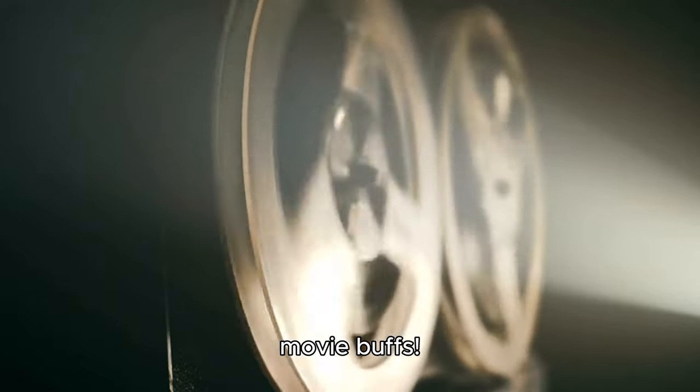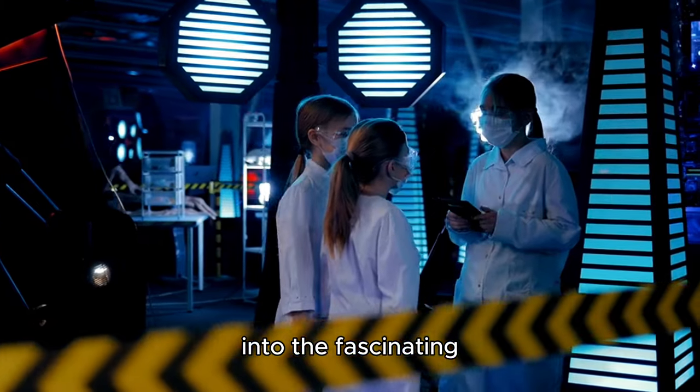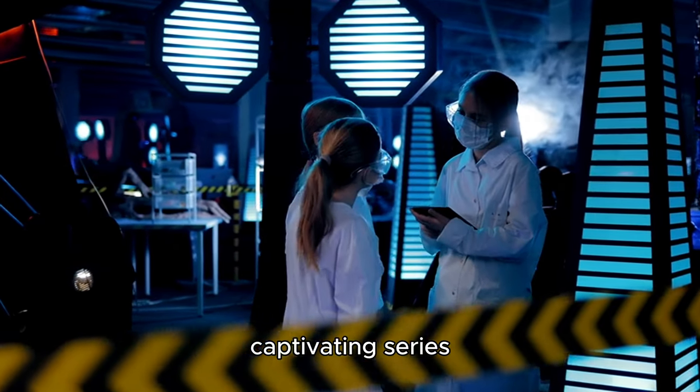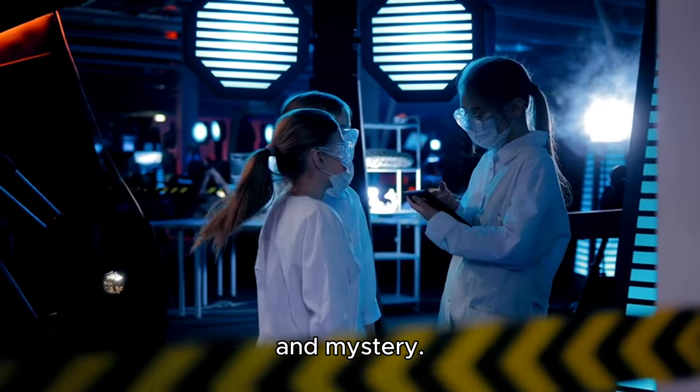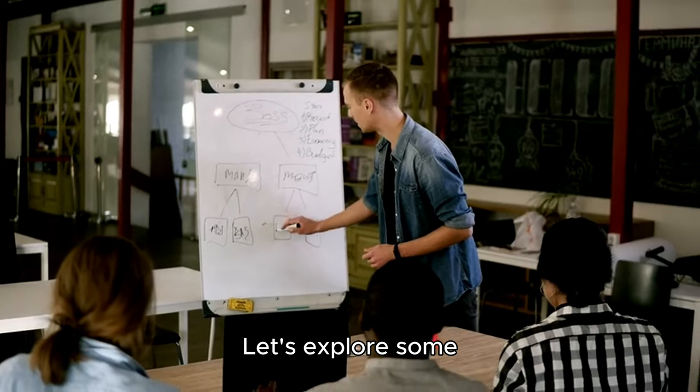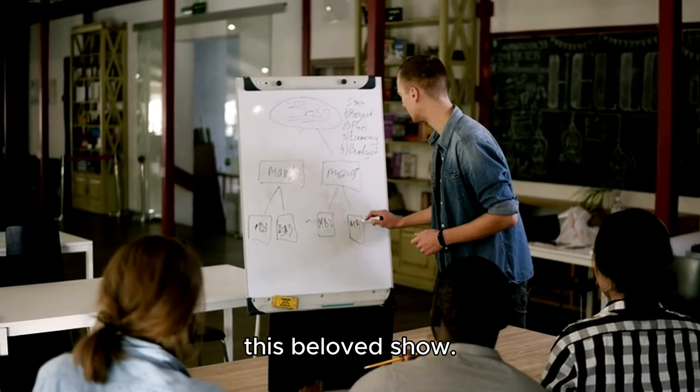Hey there, fellow movie buffs. Today, we're diving into the fascinating world of Bones, a captivating series that blends science and mystery. Let's explore some intriguing tidbits you might not know about this beloved show.